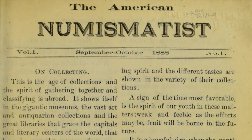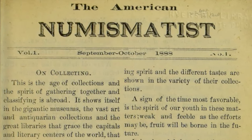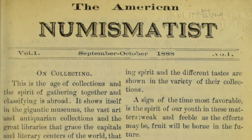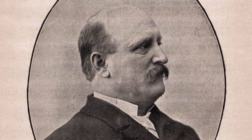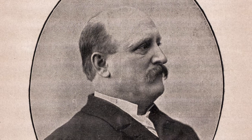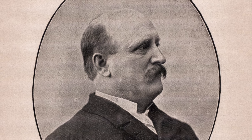The roots of the American Numismatic Association extend back to 1888, when Dr. George F. Heath of Monroe, Michigan, published the first issue of The American Numismatist. The publication initially took the form of a dealer house organ, in which Heath presented feature articles along with lists of coins for sale.